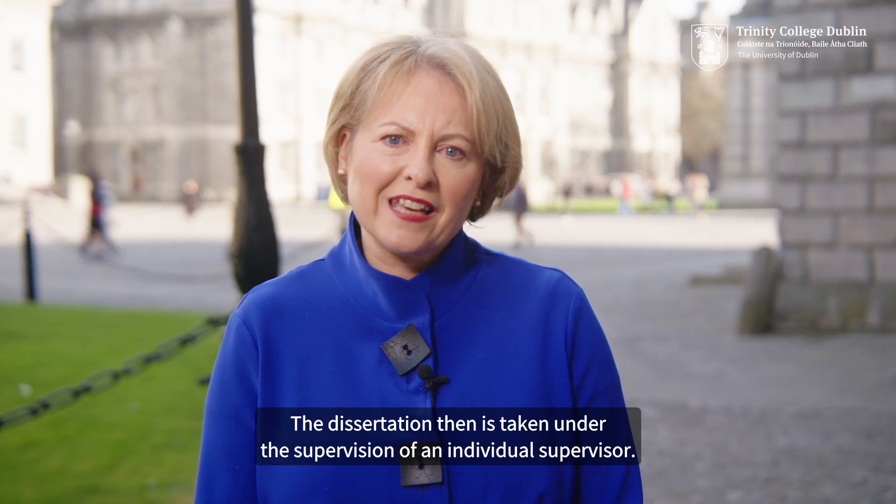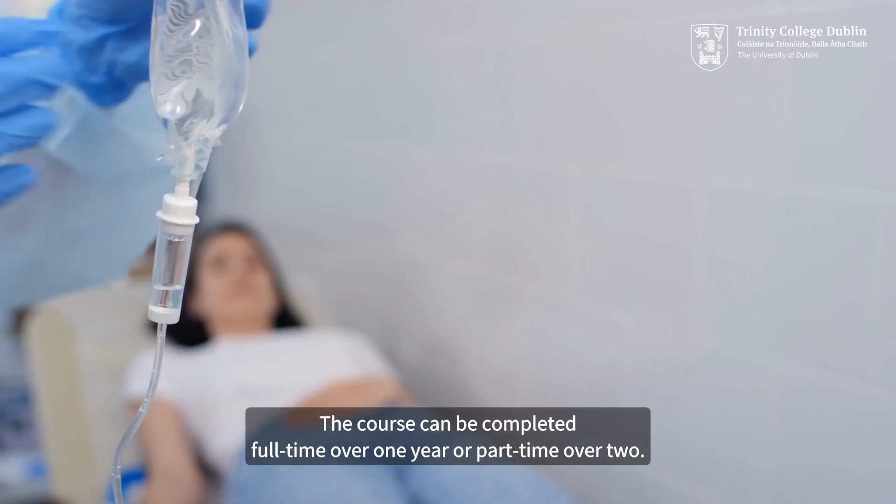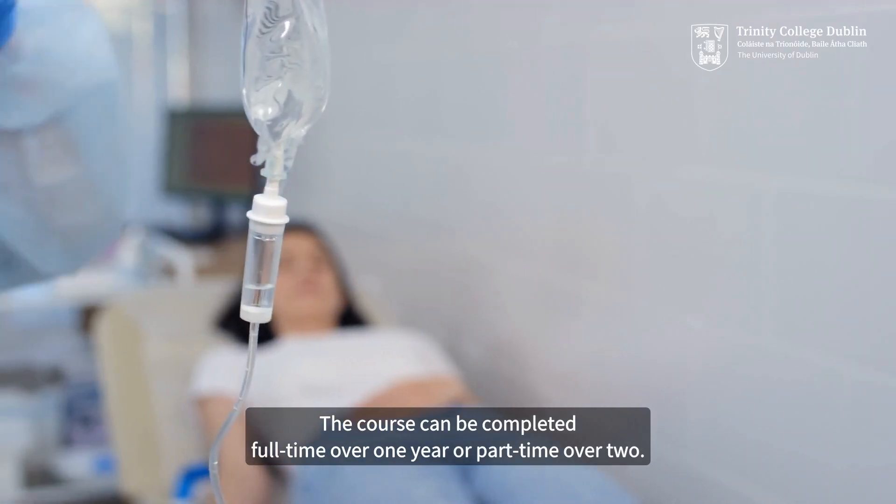The dissertation is taken under the supervision of an individual supervisor. The course can be completed full-time over one year or part-time over two.